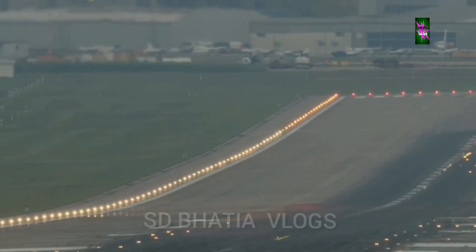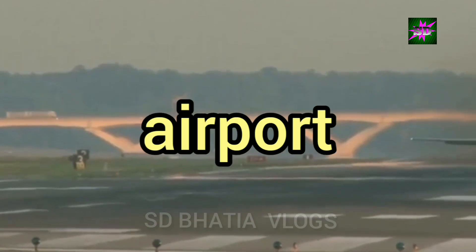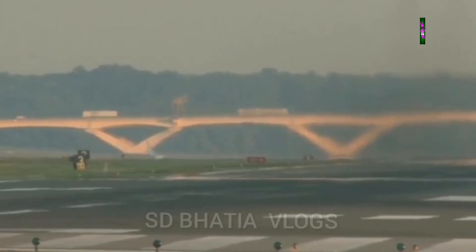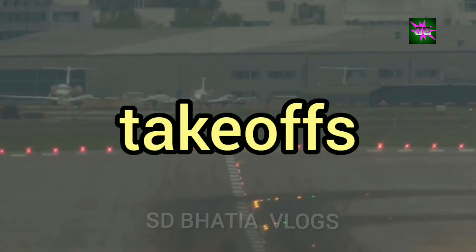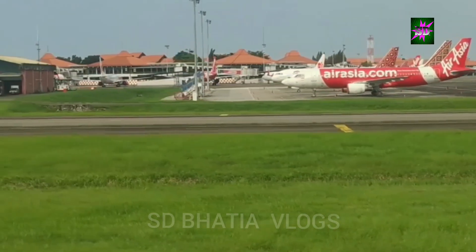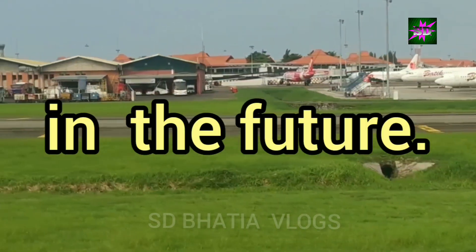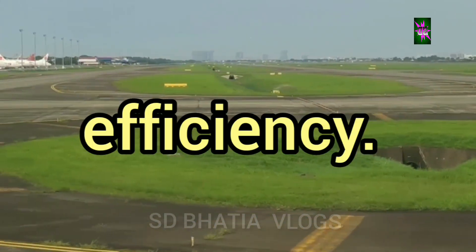Soaring into the skies — Ayodhya Airport's runways. Ayodhya Airport boasts a world-class runway designed to accommodate a variety of aircraft. This runway is equipped with advanced navigation and lighting systems, ensuring safe takeoffs and landings even in challenging weather conditions. The runway's length and capacity are designed to handle both domestic and international flights in the future. The airport's runway is a testament to its commitment to safety and efficiency.